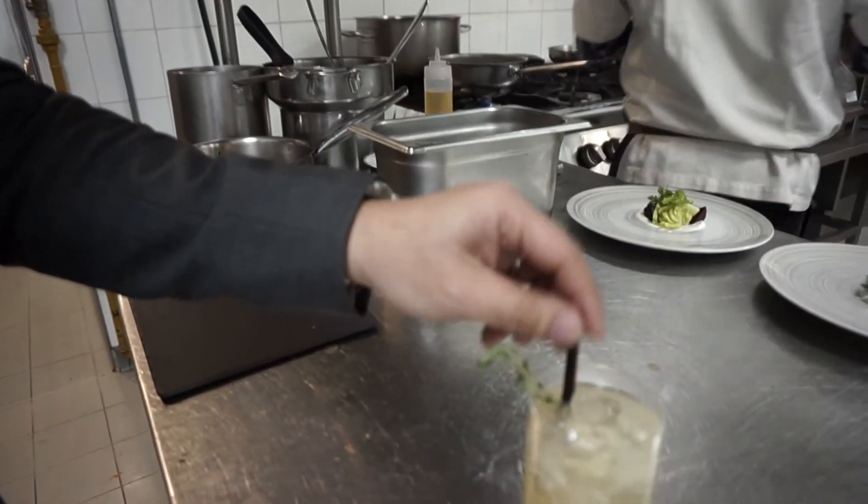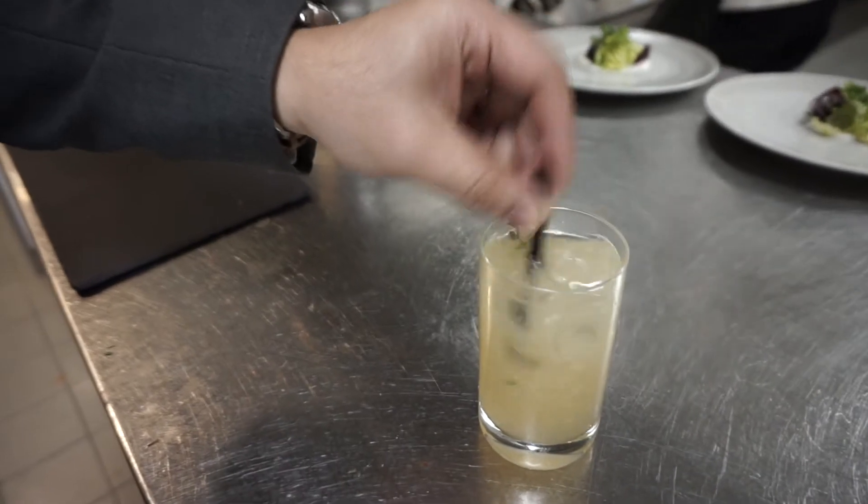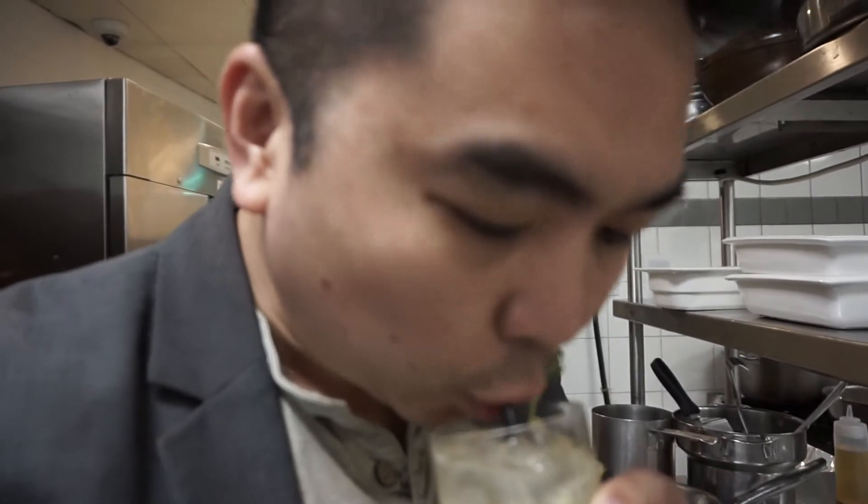Chef said to stir it first, so let's give it a try. Let's sip. Oh, it's so wonderful — it's very refreshing.